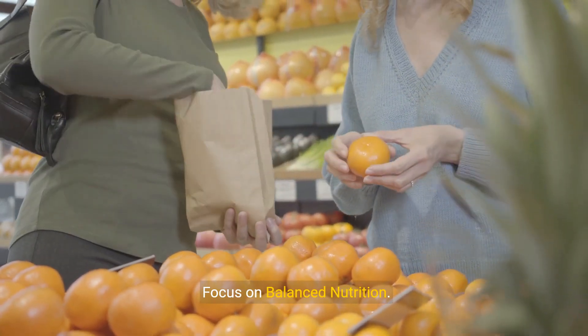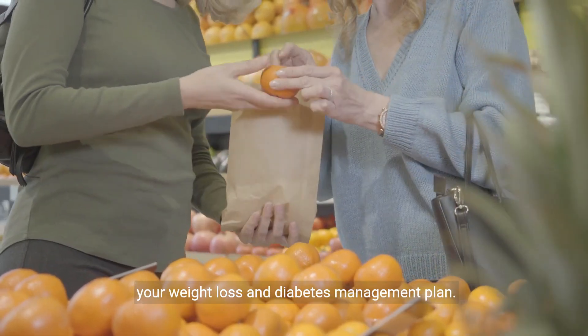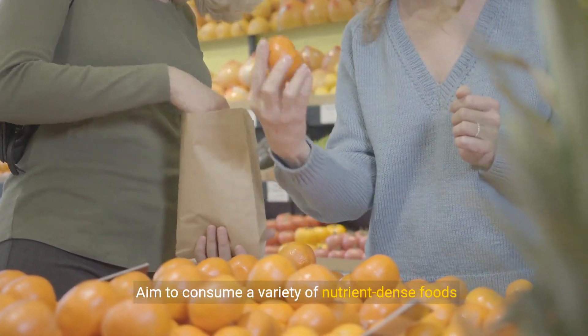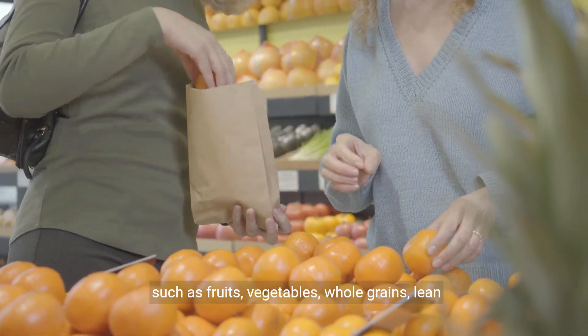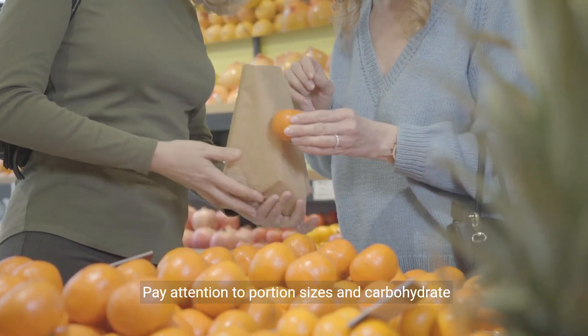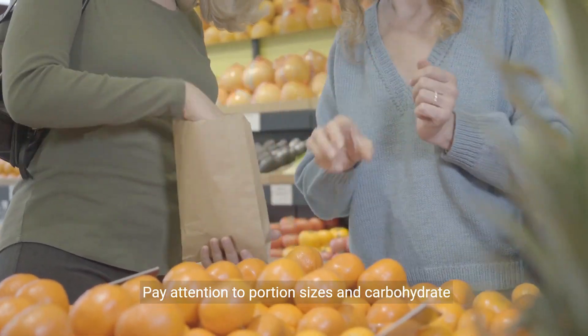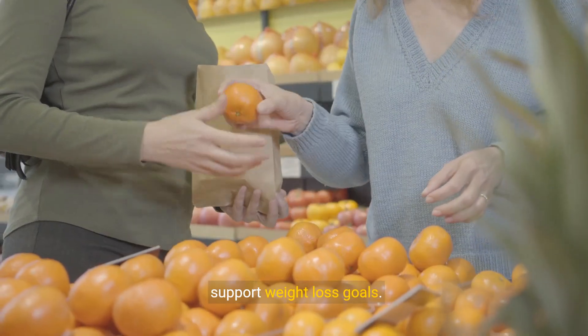Strategy 1: Focus on balanced nutrition. Prioritize balanced nutrition as the foundation of your weight loss and diabetes management plan. Aim to consume a variety of nutrient-dense foods such as fruits, vegetables, whole grains, lean proteins, and healthy fats. Pay attention to portion sizes and carbohydrate intake to help regulate blood sugar levels and support weight loss goals.